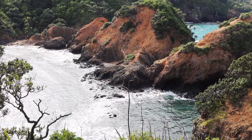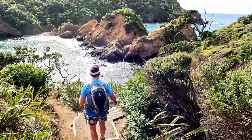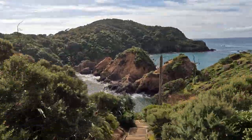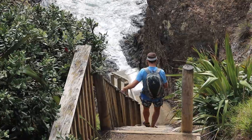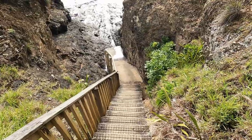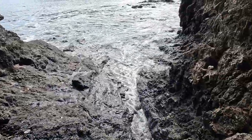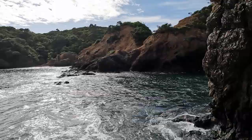We're on our way down all of these steps — so many. It's so beautiful down there. You can't pass if it's high tide. Unfortunately the tide is too high to cross here, so we're probably not going to be able to get there right now.